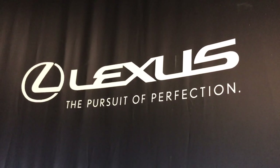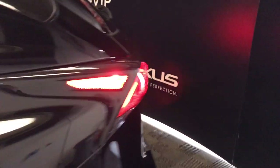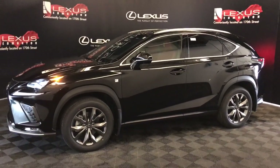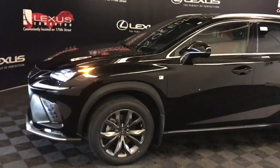Welcome to Lexus of Edmonton, located on 111th Ave and 170th Street. We're looking at the 2020 NX300 F Sport Series 3 package in Obsidian. This is a 6-speed automatic, 4-cylinder, 2-litre turbo, all-wheel drive with 235 horsepower.